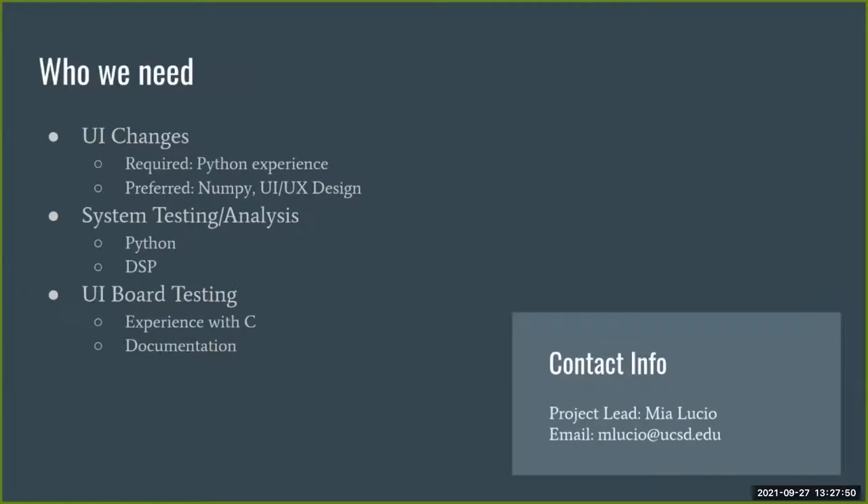Here I've summarized the more immediate work to be done and the skills involved. If you're interested or have any questions, feel free to reach out to me through my email. That's all for us.